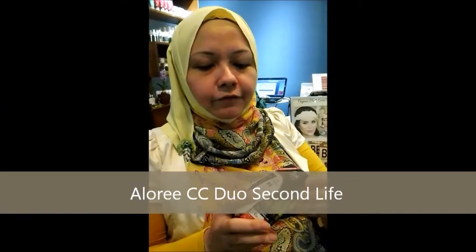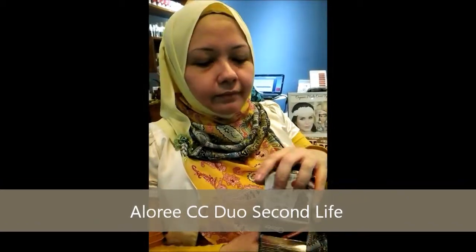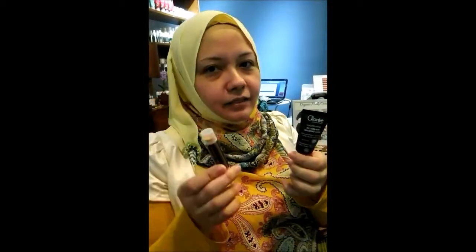We have another product also in the CC cream line, which is the Duo Life. The Duo Life is actually the same thing — this is for your face, which is a mini size, and then this is for under your eyes. So if you have eyes like mine, always staring at a computer or electronic device, and you have dark eye rings and a lot of eye bags, this will be a good choice — to match both together.